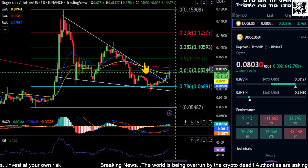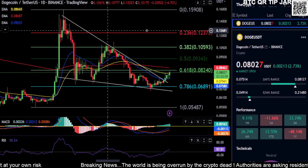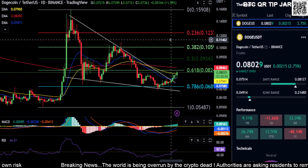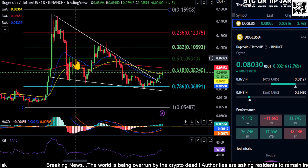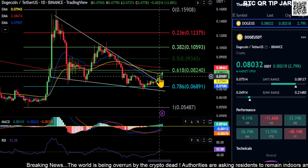In a bullish environment with this falling wedge, it would probably come back up to around $0.15 or so. But I'll just leave it at that. We're on the daily chart here — Dogecoin is in a falling wedge, it did break out of the falling wedge, but it's getting stuck at the moving averages at the moment.